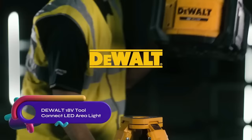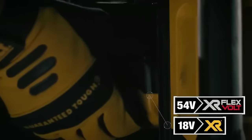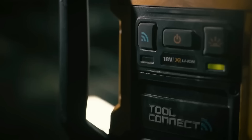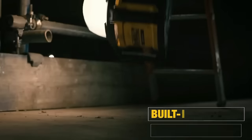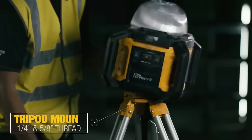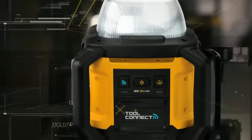The DeWalt 18V Tool Connect LED Area Light DCL074 is a cordless LED area light that offers a maximum brightness of 5000 lumens with a 360-degree beam. It has three brightness settings and a built-in roll cage for durability. The light can be controlled wirelessly using the DeWalt Tool Connect app and has a long runtime of up to 10 hours on high. While it is powerful and versatile, it can be expensive and requires 18V batteries.